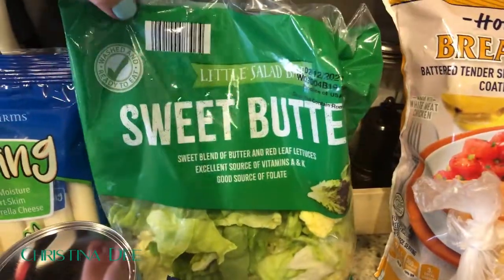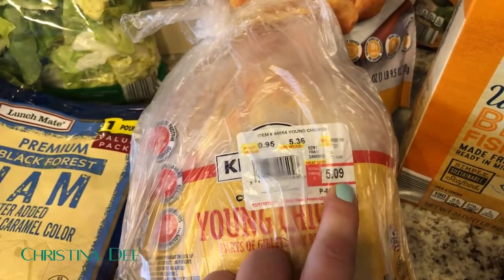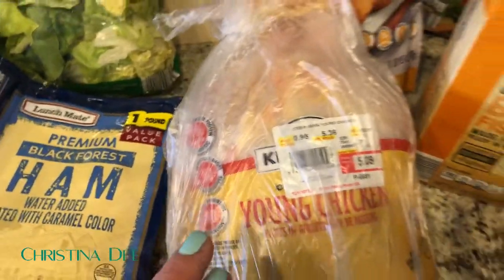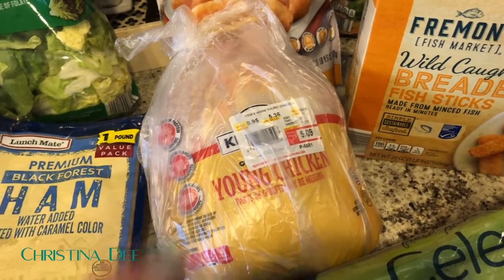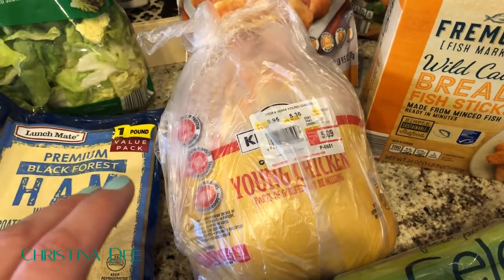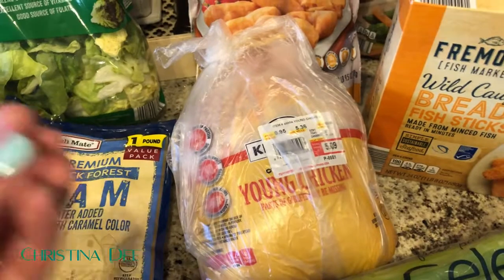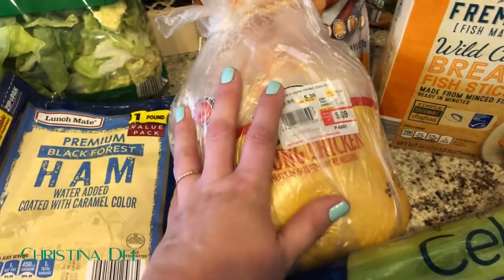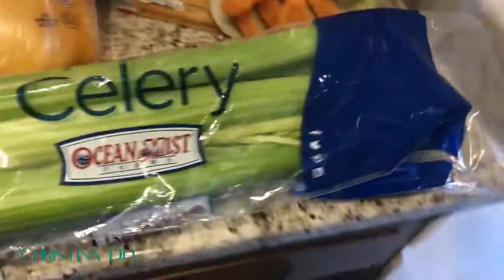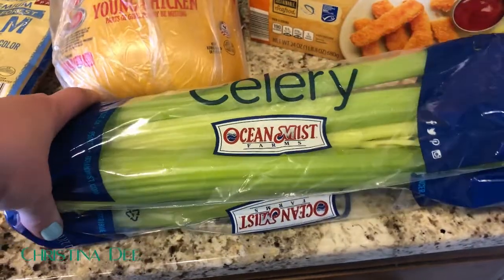I got a bag of sweet butter lettuce and a young chicken. I love these young chickens — they're usually only around five dollars. I most often cook them in the Crock-Pot and get three or four meals out of them. We eat it first with carrots or potatoes like a traditional roast chicken dinner, then I take all the rest off the bone, shred it up, and use it for meals later in the week. Such a good find.